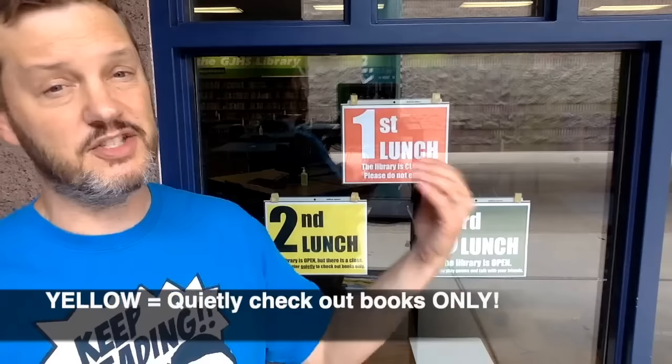This year we're doing something a little bit different. If your lunch sign is red, that means the library is closed and you may not come in. If your lunch sign is yellow, that means that you can come in to check out books only, but no talking because there's a class in the library. If your lunch sign is green, that means that the library is open — we're open to play games, to check out books, to have fun, and talk with our friends. Make sure you pay attention to the lunch signs in the windows before you walk in at lunchtime.